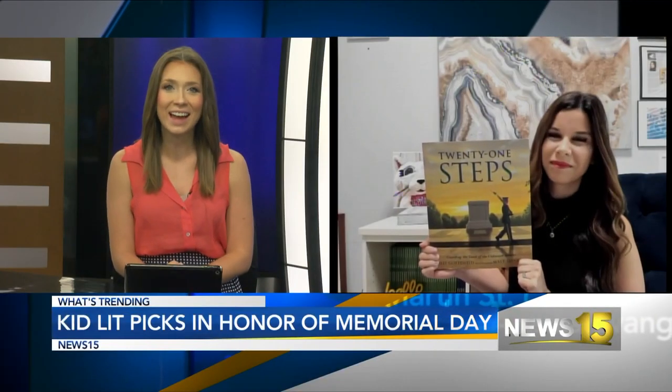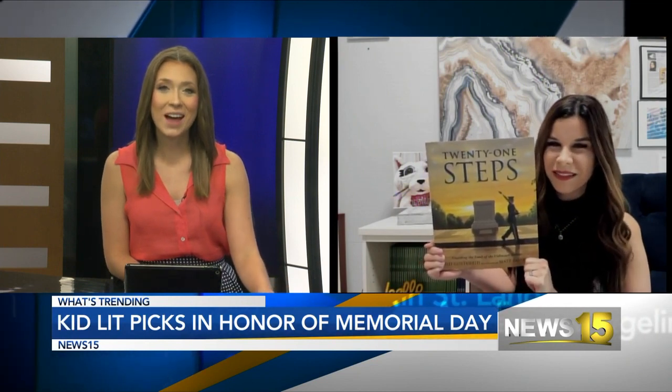Welcome back. It is Thursday, so that means author Ali is joining us for this week's Kid Lit Pick, and today it's all about Memorial Day. Good afternoon, how are you doing today? Good afternoon, Taylor. I'm doing good, so I'm excited.